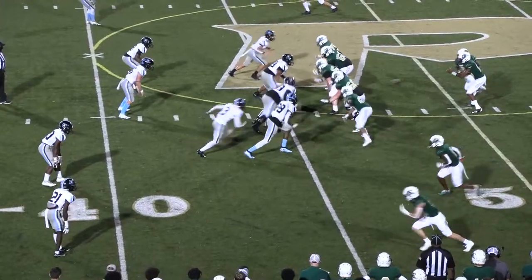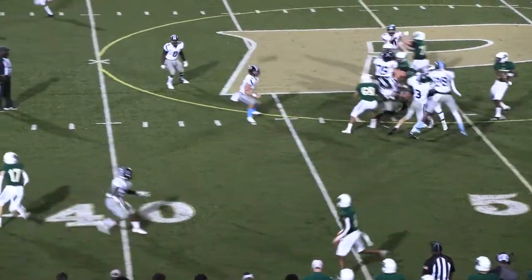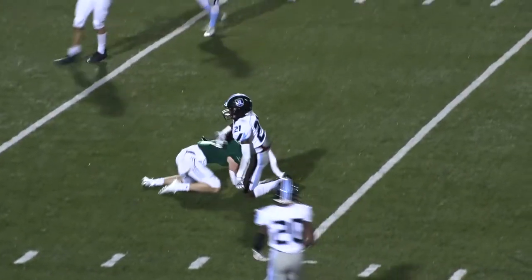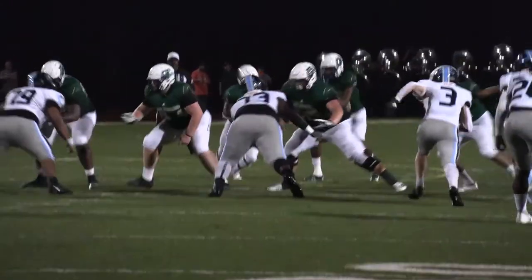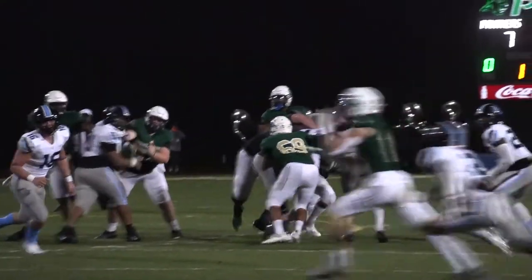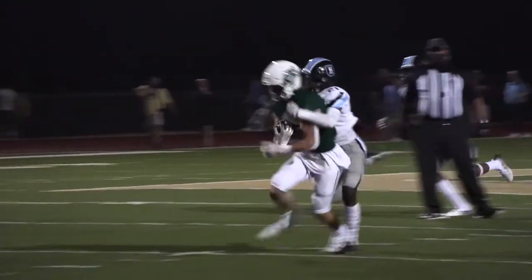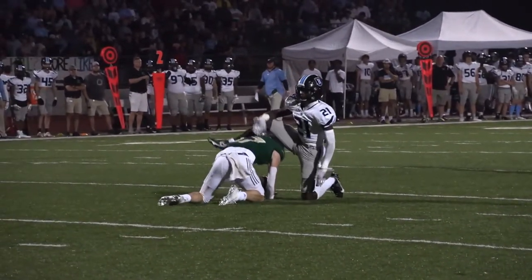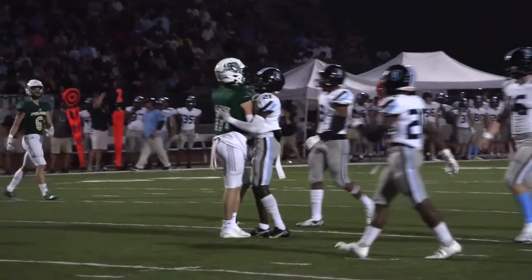Langford calls for the snap, fakes to Gamble, zips it out — pass is caught by Jake Fox, first down. Into Husky territory to the 25-yard line. That's the third time we've thrown the slant. Darius Copeland was able to take one to the house the first time. He dropped the second one, and there with Jake Fox — good pitch and catch, good yardage for the Panthers.